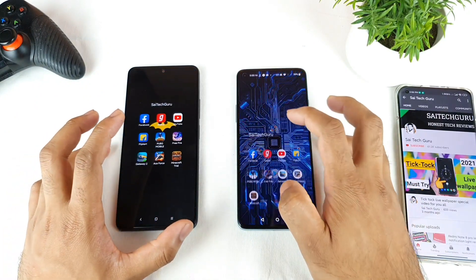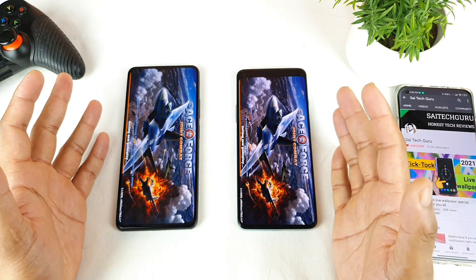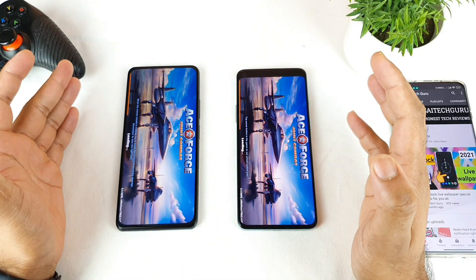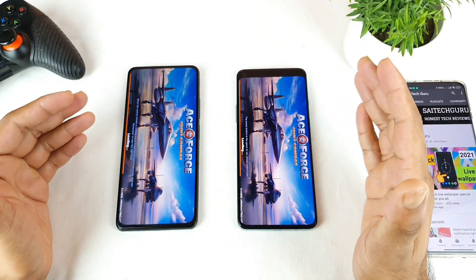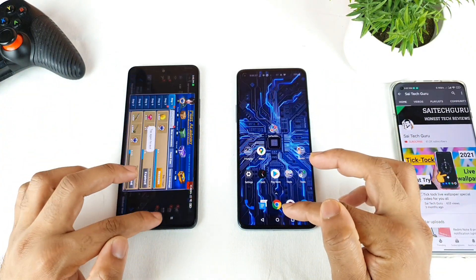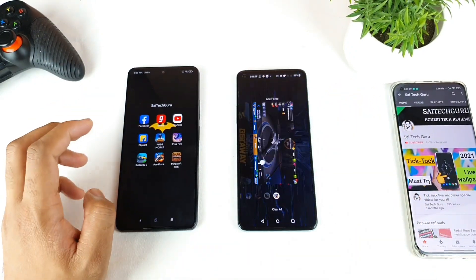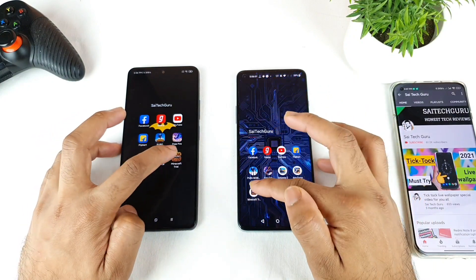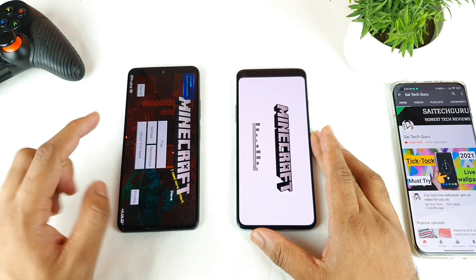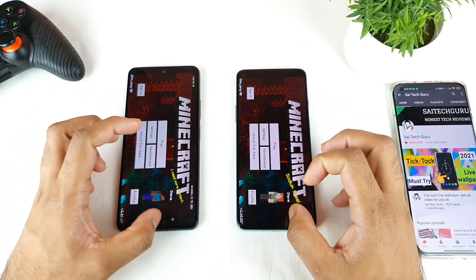Next game is Ace Force — I open it at the same time on both phones. Both phones opened Ace Force at the same time. In the final game, Minecraft, I clicked at the same time on both phones, and the Mi 11X did open the game a little bit faster.